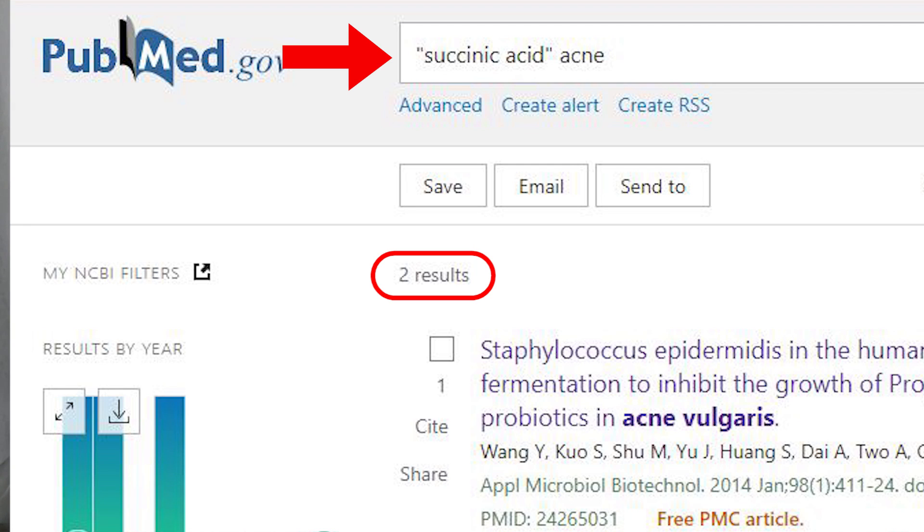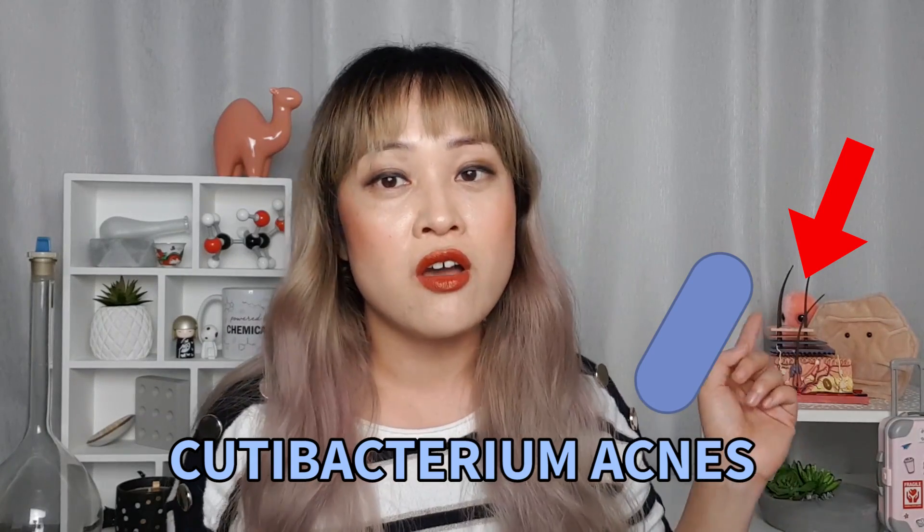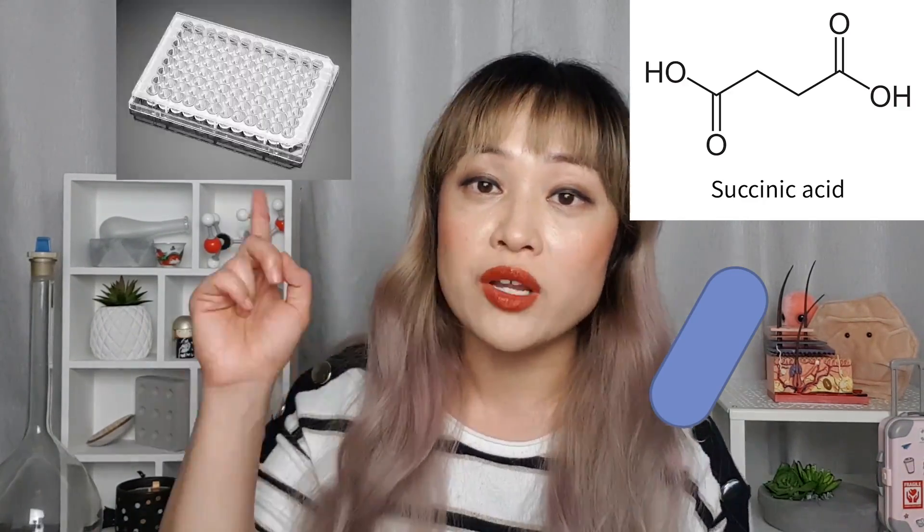Succinic Acid is usually used as a pH adjuster or chelating agent in products, so it's playing a supporting role — it's not really inactive. It has almost no peer-reviewed studies on it for acne. There are two papers on PubMed where Succinic Acid and acne are both mentioned, and they're from the same research group. The 2016 paper isn't really about Succinic Acid; the 2014 paper is the one where they actually did studies on it. Basically, Staphylococcal epidermidis bacteria compete with C. acnes bacteria on your skin, and they found that a concentration of 5 millimolar was needed to kill the bacteria.